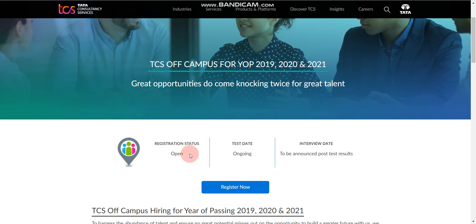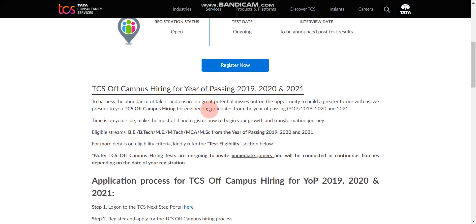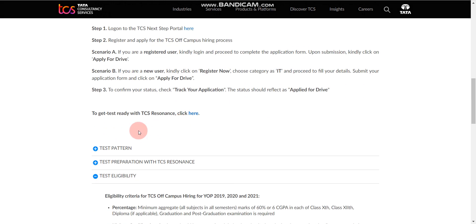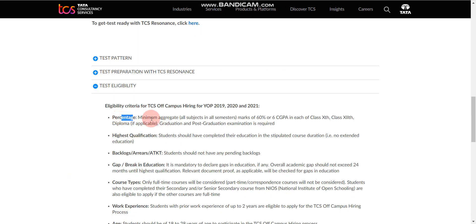Apply before registration closes. Now let me tell you the eligibility criteria. You should have at least 60% or 6.0 GPA in 10th, 12th, diploma, graduation, and post graduation if applicable. After that, you should not have any active backlogs — this is very important. You can have a maximum of two years of education gap.